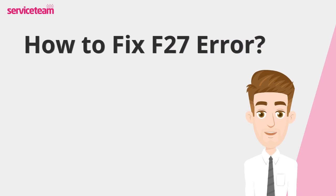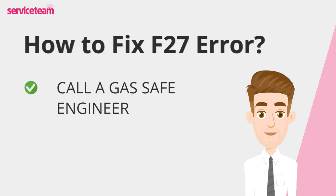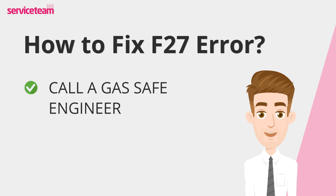Let's find out how to fix the F27 error code. If your Vaillant boiler shows an F27 error, it's essential to contact a certified gas-safe engineer to safely and accurately diagnose and repair the issue. Attempting to fix it yourself can be dangerous and may cause further damage.